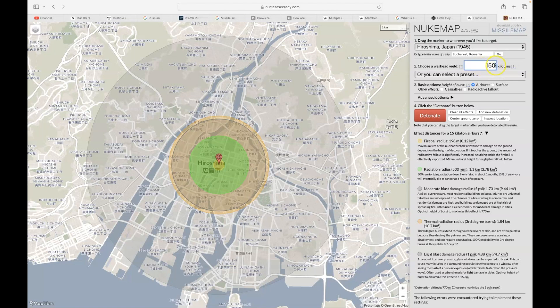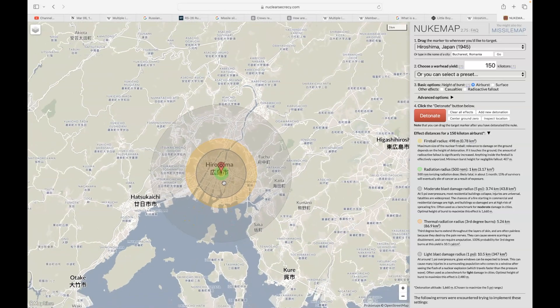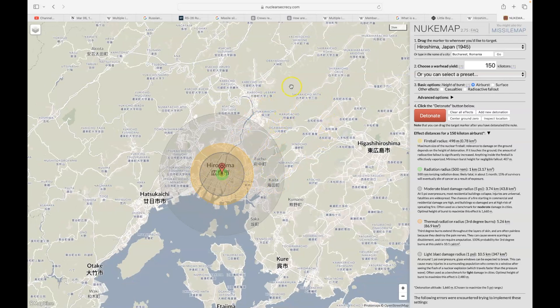Now changing it to 150 kilotons — equivalent to a single warhead inside the RS-26 Rubez — and detonating it, you can see the Little Boy blast compared to what a 150-kiloton warhead would do to Hiroshima: pretty much annihilate the entire city. Keep in mind that one missile has four of these warheads. Imagine four of these blast patterns spread out over an area.